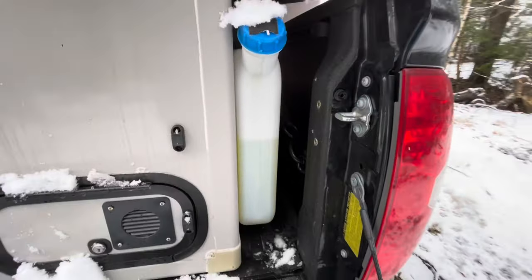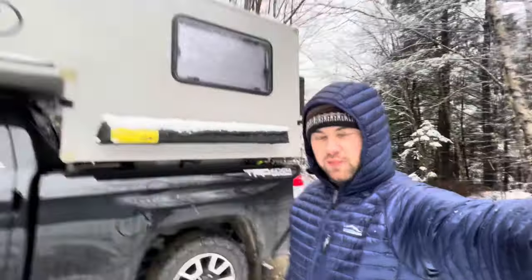We've still got a decent amount of diesel left — I think we've gotten two days out of that. DC to DC charging is on and propane is off.